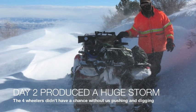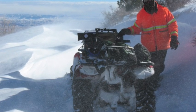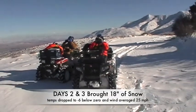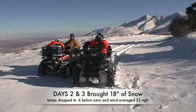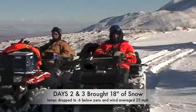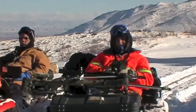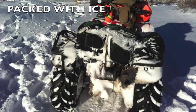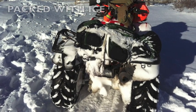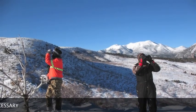Day 2 produces a huge storm. We spend all day out in the blizzard and pretty much get snowed in. Day 3: the snow stops but the wind keeps blowing. This is extremely tough — grinding, glassing, and still no bison.